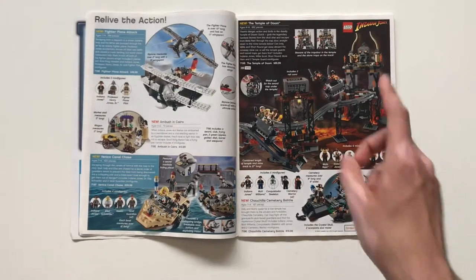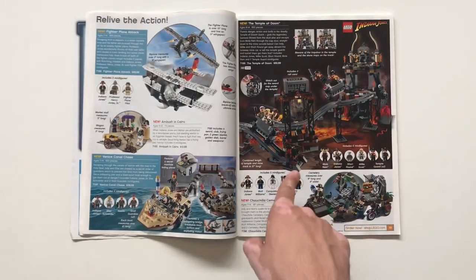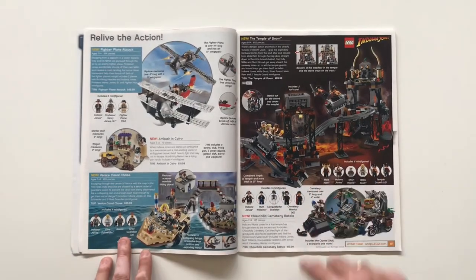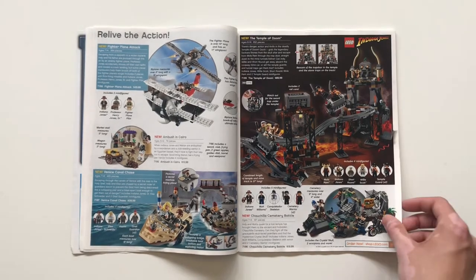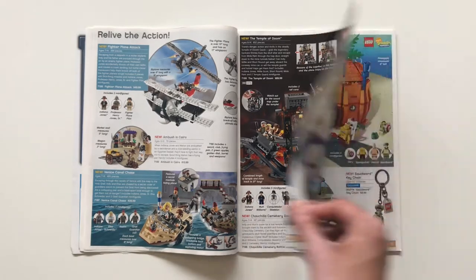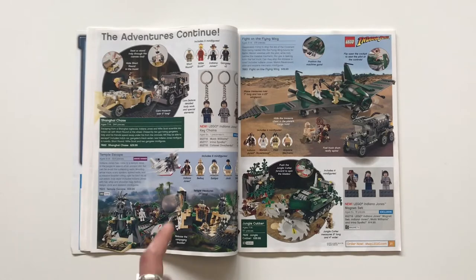The Temple of Doom is an awesome set with a really cool play feature: the mine carts that go around the track. It does look a little incomplete when you actually look at it in full — it's sort of just a barren track — but for $90 it's definitely a really cool concept and it's the only set like this in Indiana Jones, so I have a lot of appreciation for it.